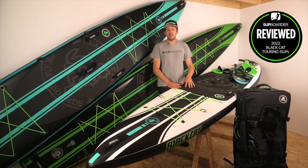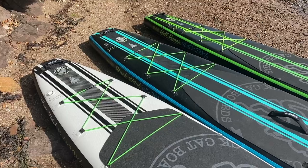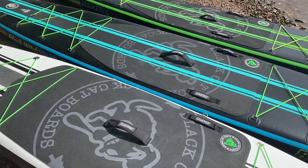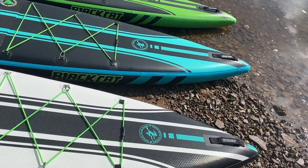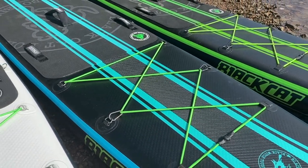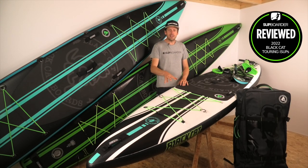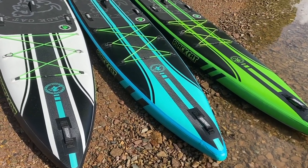Welcome back to another SUP Border video. Today we're looking at a new brand — a Swedish SUP brand called Black Cat. They've been making paddle boards for two years, starting with two friends in Stockholm who wanted to focus on making good quality paddle boards with a good sustainable lifespan. Their website clearly shows they focus on touring boards.